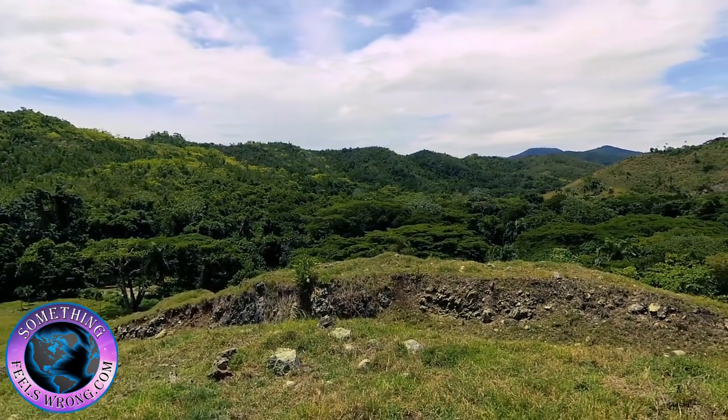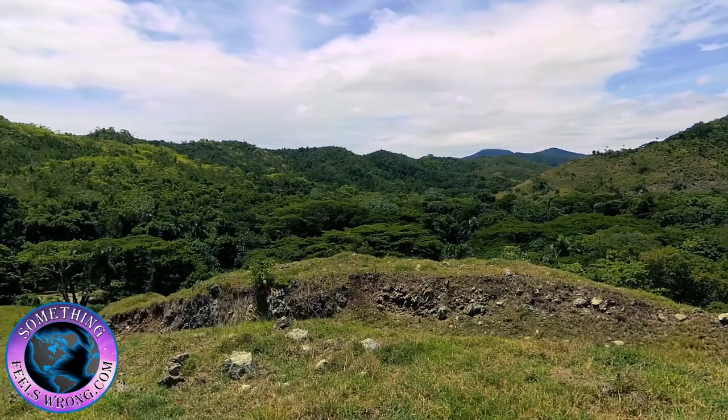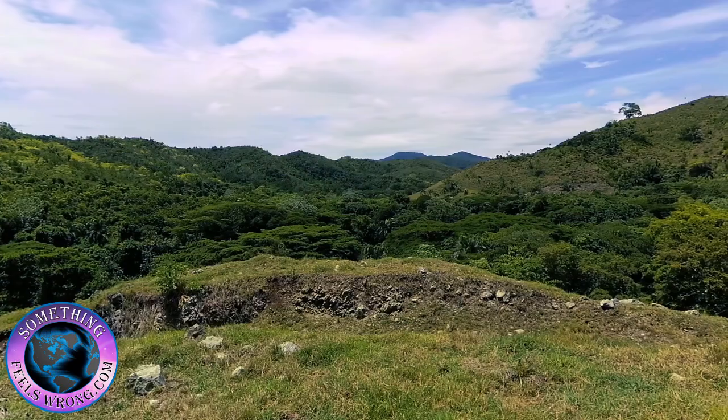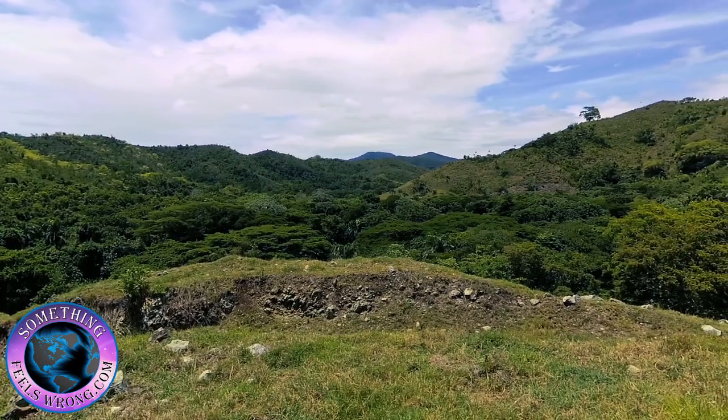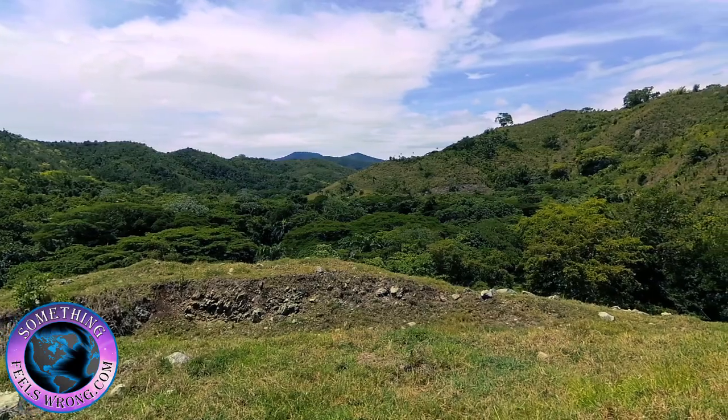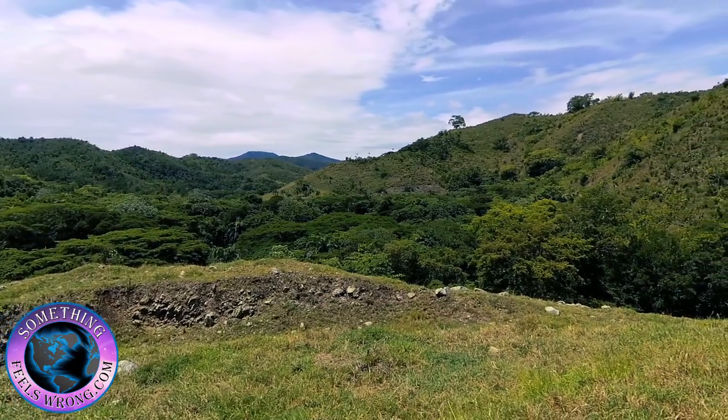A unique feature about this property is it borders the Rio de Piedras, which in English means the river of stones. It's got beautiful mountain views to the rear of it, and all of the views are literally unblockable.